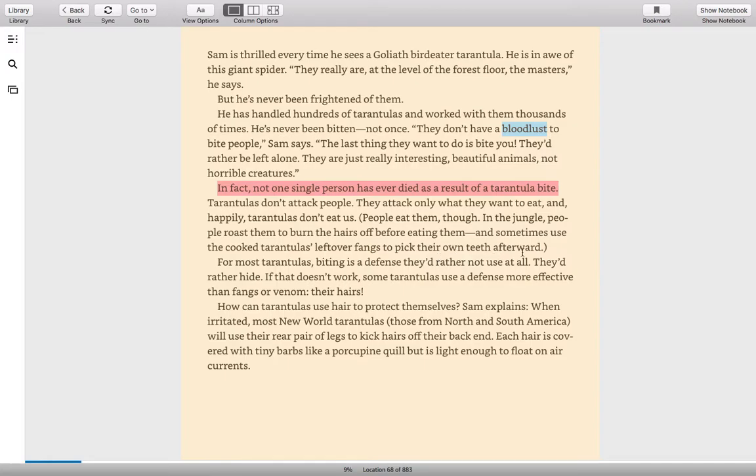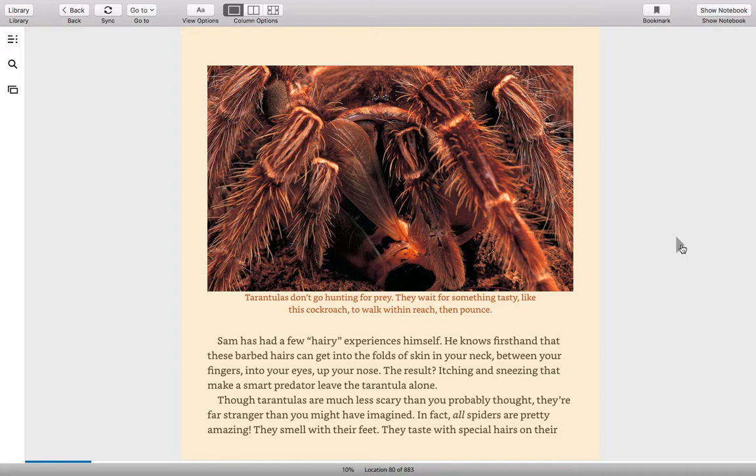For most tarantulas, biting is a defense they'd rather not use at all. They'd rather hide. If that doesn't work, some tarantulas use a defense more effective than fangs or venom: their hairs. When irritated, most New World tarantulas — those from North and South America — will use their rear pair of legs to kick hairs off their back end. Each hair is covered with tiny barbs like a porcupine quill, but is light enough to float on air currents. Sam has had a few hairy experiences himself, knowing firsthand that these barbed hairs can get into the folds of your skin and your neck, between your fingers, into your eyes, up your nose. The result? Itching and sneezing that make a smart predator leave the tarantula alone.